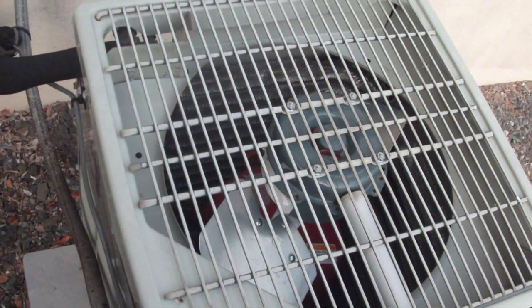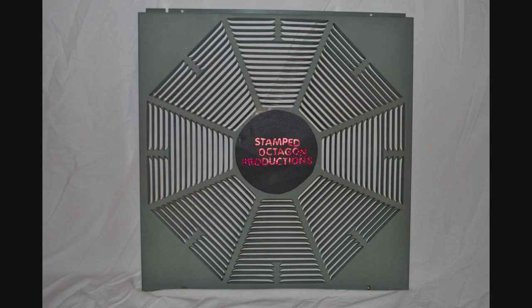This has been a Stamped Octagon production.